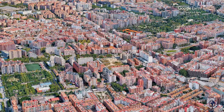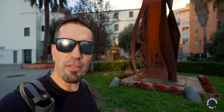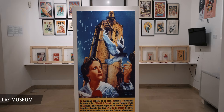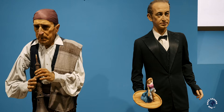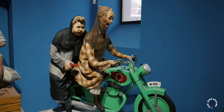Back in the city center you should visit the Fallas Museum, where you can learn about a unique festival that takes place every March when Valencia celebrates the arrival of spring. Fallas is one of the most popular Spanish festivals — it combines tradition, satire and art, and was recognized by UNESCO as part of the intangible heritage of humanity. During the festival, quirky satirical figures called ninots are erected on the streets of Valencia. They are made from combustible materials and are set on fire on the last day of the festival, March 19th, to welcome the spring.